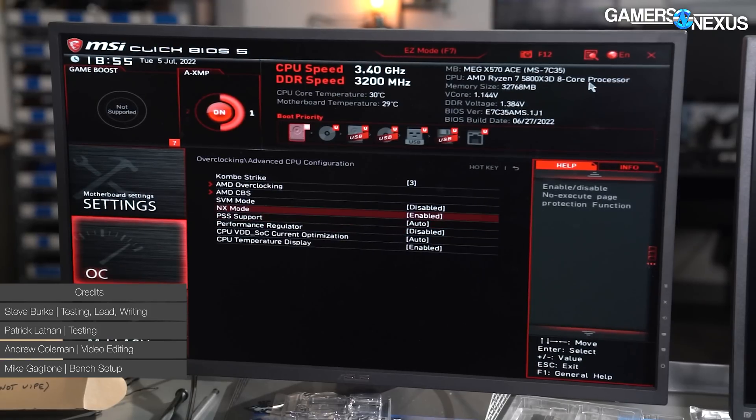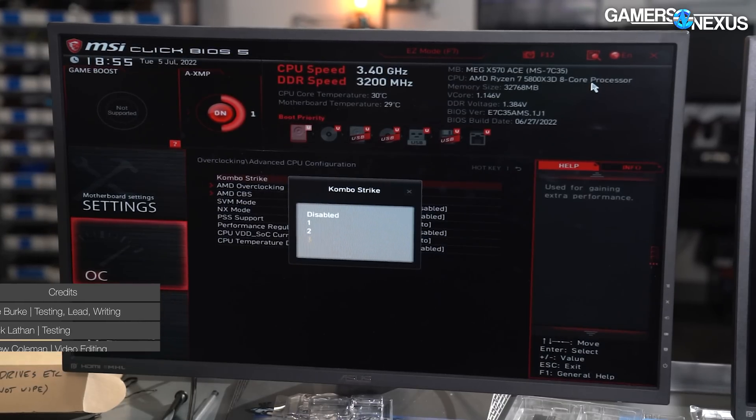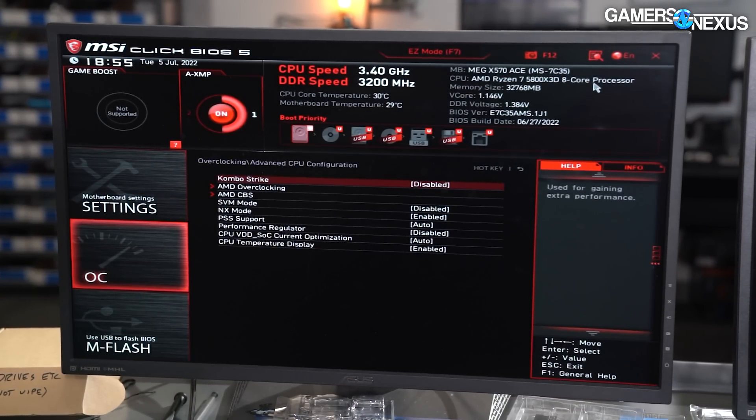In our testing today, we're going to learn why AMD probably turned overclocking off for the 5800X3D natively, and that's because we're testing a new feature from MSI called ComboStrike, which is supposed to finally allow some form of overclocking by circumventing the built-in protections of the 5800X3D and forcing the clocks higher to get a little more performance out of it. Or at least, that's what is supposed to be happening.